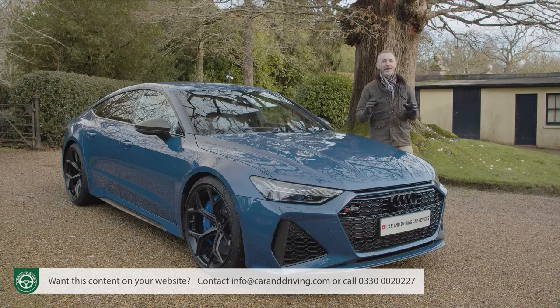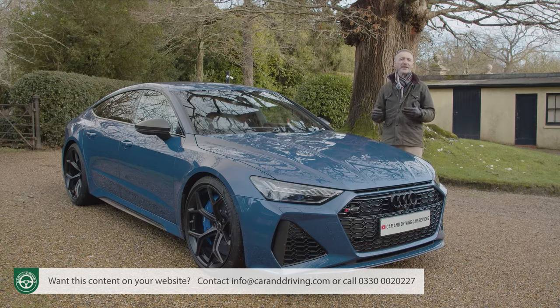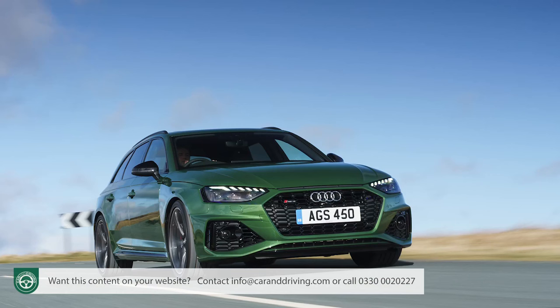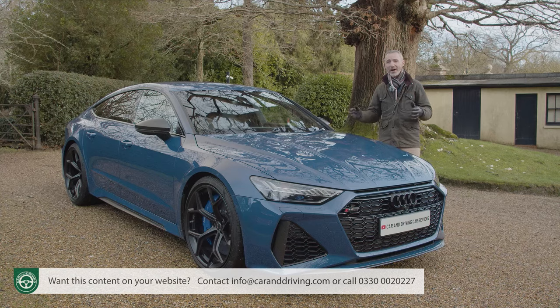You never quite know what you're going to get with an RS-badged Audi. Some are excellent, others mainly make great Autobahn Expresses, while a few are just head-scratchingly patchy in their array of talents. Just lately, however, Audi has been on a decent run. The current RS4 is one of the better examples of its vintage, and the current fourth-generation RS6 is the best example of a big, fast Audi estate to date. Minded of this slightly hit-and-miss record, we were really curious to see quite how this second-generation RS7 would turn out.